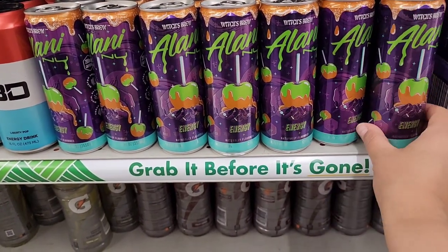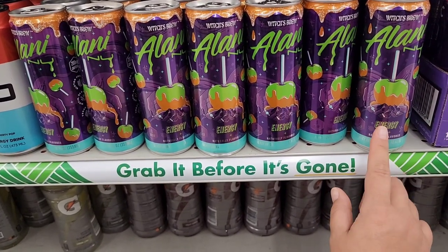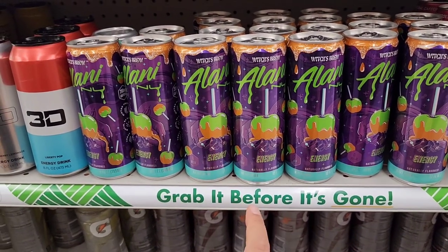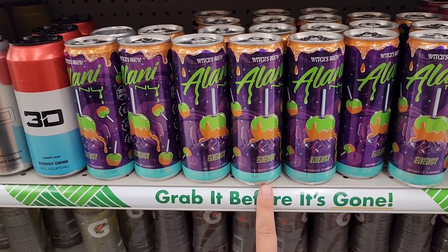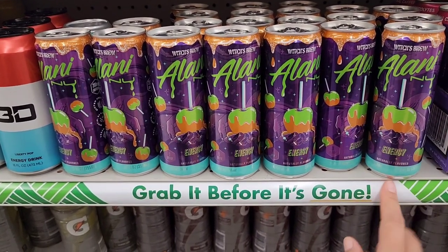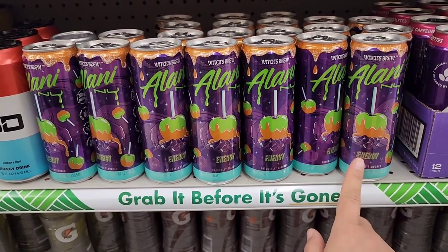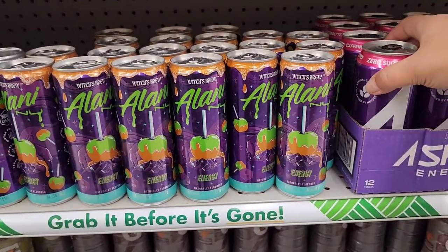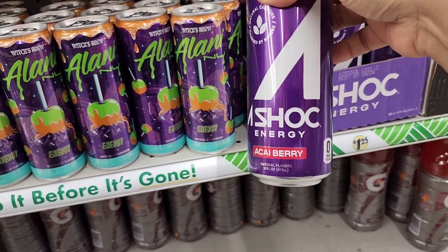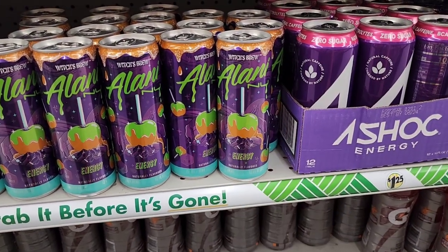They have new energy drinks here. This is the Alani — I've seen this brand at other stores like Sheets and 7-Eleven. These are definitely going to be more than a dollar twenty-five. This one is 'Witch's Brew' and it looks like it's got a caramel apple on it. I wonder what it tastes like. And then these I thought were Bang energy drinks but it's Shock energy — I see 'i-Berry.' I'm actually going to pick these up and give them a try.